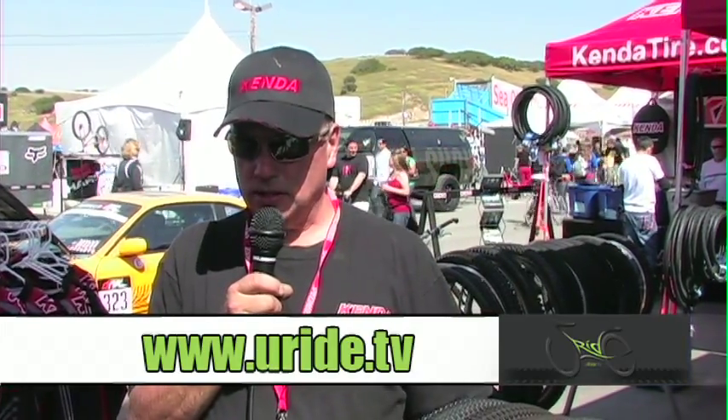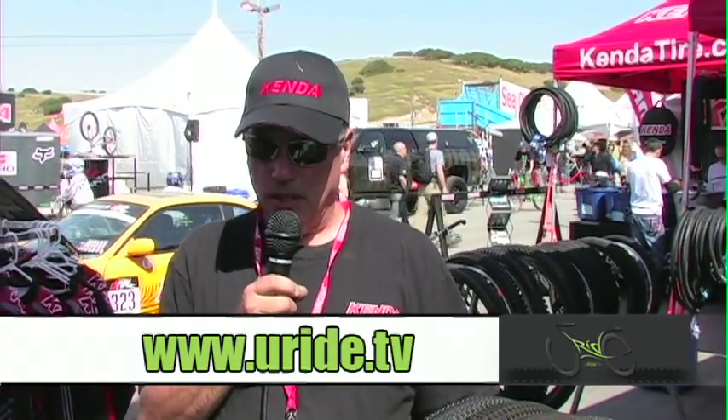My name is Jim Wanermaker. I'm the North American Marketing Director for Kenda USA and I handle the bicycle division. We're here at the Sea Otter Classic in Monterey, California in 2010, and I just want to show you some of Kenda's Legends of the Sport tires.